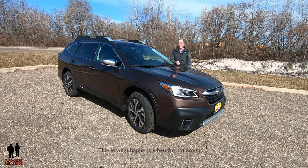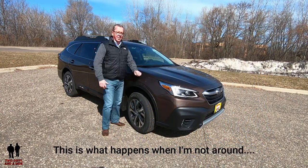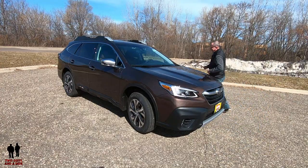Hi folks, I'm Rob, and I'm Nathan, and we are Two Guys in a Ride. We're in the 2020 Subaru Outback — who cares if we're in a parking lot? As long as I'm in the car. Let's dive a little bit deeper into that.